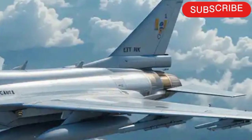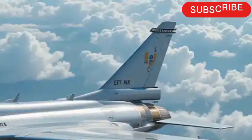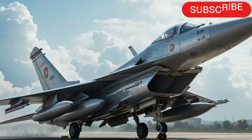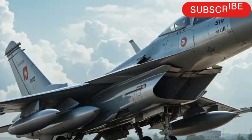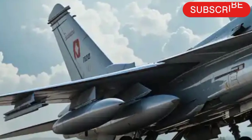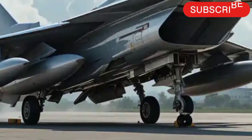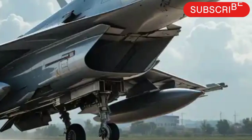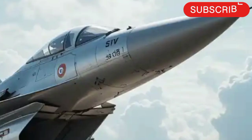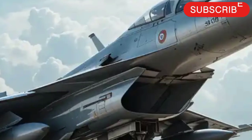One key advantage of the JF-17 2025 is its cost-effectiveness. While it can't compete head-to-head with high-end fighters like the F-35 or SU-57, it delivers excellent capability for a fraction of the price. For countries with tight budgets or those looking to replace aging MiGs and F-7s, this makes the JF-17 extremely attractive. Pakistan continues to induct new squadrons, and export interest from nations like Nigeria and Myanmar shows its growing global footprint.